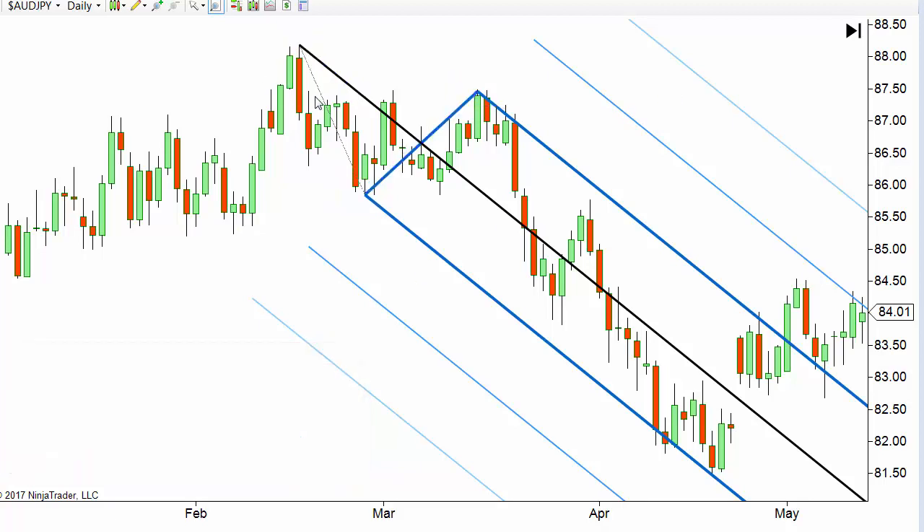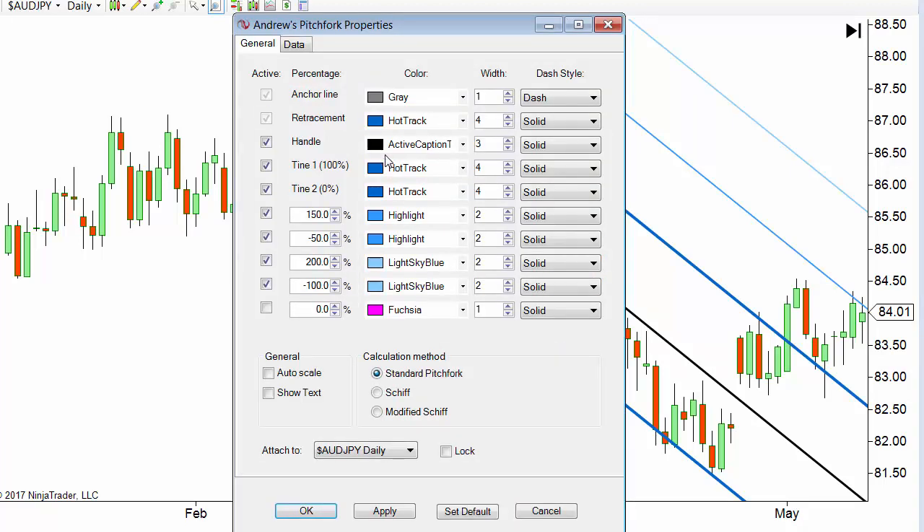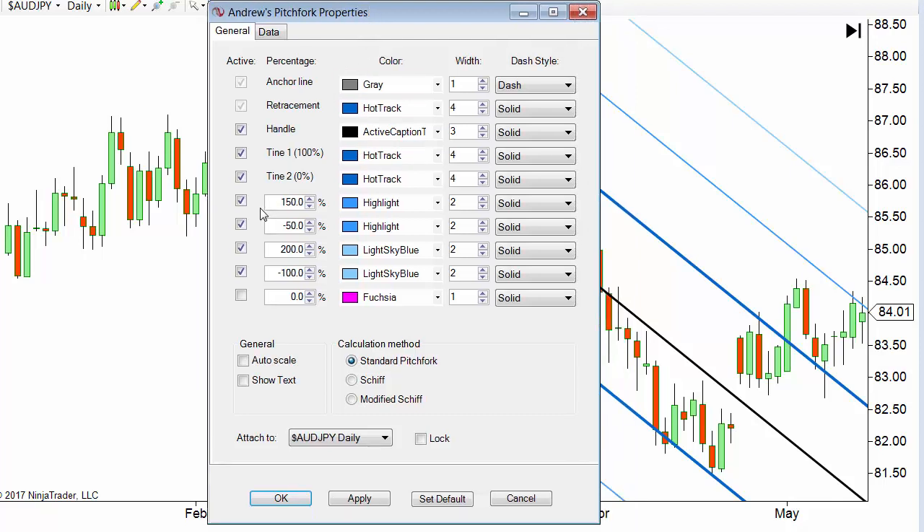I should show you my settings here because I know I'll get questions on that. Here are my settings. Your settings may be a little different — different charting platforms seem to use different parameters and so forth.